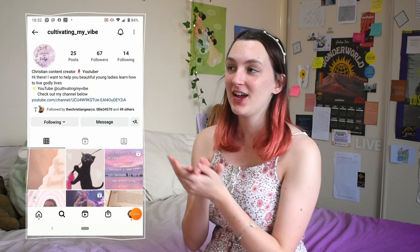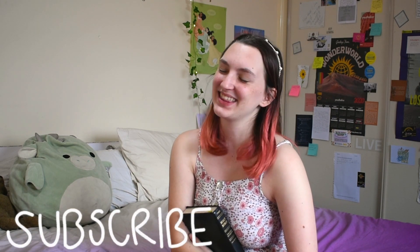That, my friends, is SOAP — S-O-A-P. I hope you don't forget it and that you use it in your daily Bible reading. I love you all so much and I've missed filming for you. This is something I really felt in my heart from God to put out for you guys — I hope you give it a try. If you do, put a comment down below so we can chat, or shoot me a message on Instagram at Cultivating My Vibe. I'm also going to put out a Bible study series so we can go through the book of Esther together — that's going to be really awesome. I hope you guys enjoy getting into the Word. God bless!